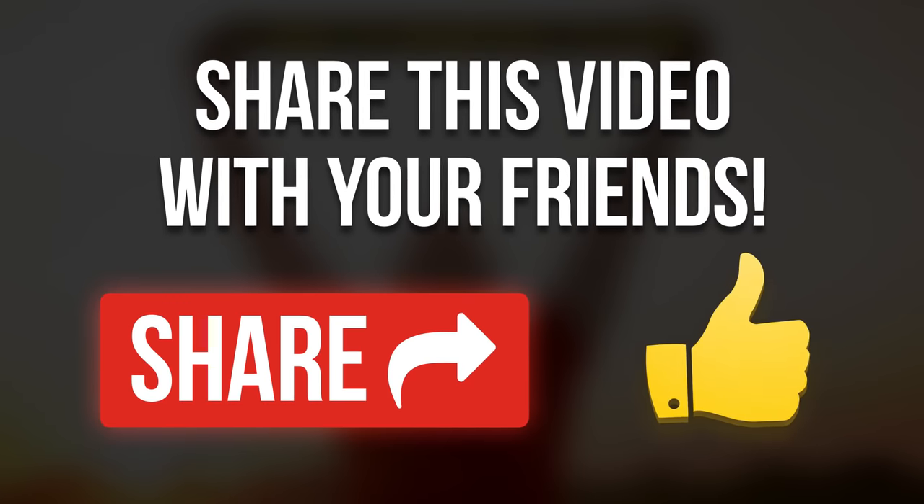Do you have a story of your own about what helped you do away with side fat? Share it with us in the comments below. Don't forget to give us a thumbs up and join us on the Bright Side.